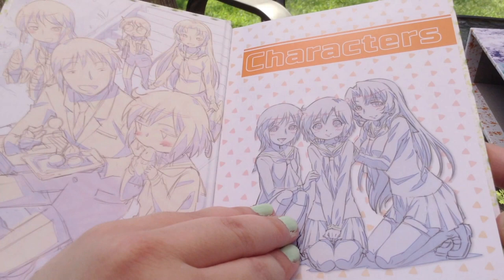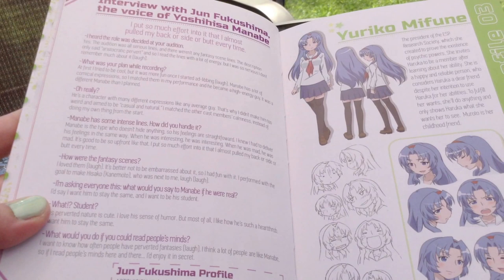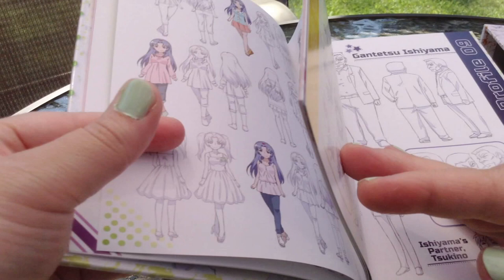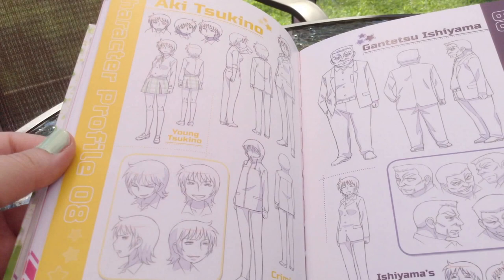I'm not going to go through all the book, but I am going to show you a few pages. So here we actually have an interview with the voice of Manabe, which is really nice. And here's some different character design. This is great for an anime collector in general, but also if you particularly really like this show.